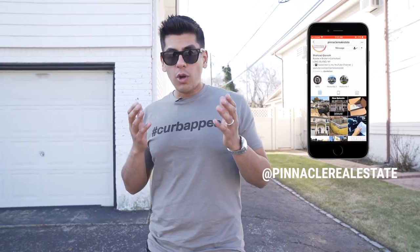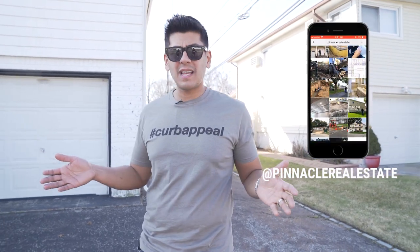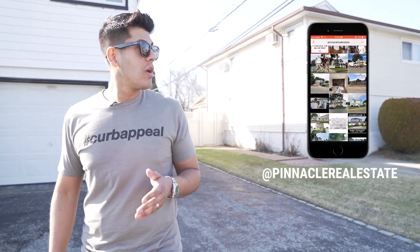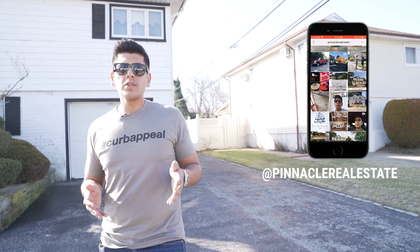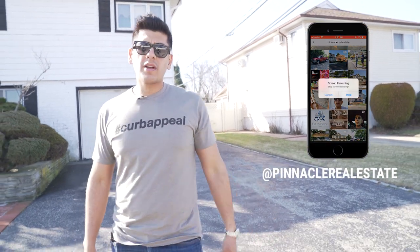If you don't already follow me on Instagram, I put stuff like this out there every single day — at Pinnacle Real Estate is my handle. Thank you so much for watching, and if you haven't already subscribed to this channel, please do so. Please don't forget to leave a comment and a like. Have a great day everyone, thank you for watching.